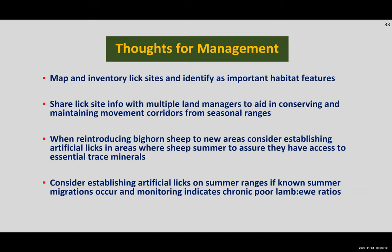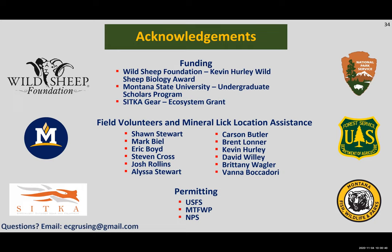It could also be worth considering establishing artificial licks on the summer ranges of established bighorn sheep herds where known summer migrations occur and the herd has chronic poor lamb and ewe ratios. This can deter ewes with lambs from traveling through forested areas with higher predation risk and deter them from crossing roads. With that, I'd like to thank the Wild Sheep Foundation, Montana State University, and Sitka Gear for project funds, and every person who came out to dig in the dirt or provided mineral lick locations or permitting access.